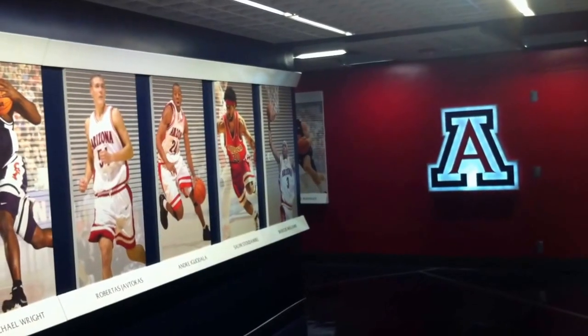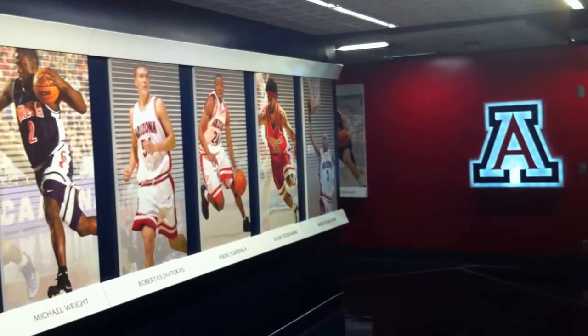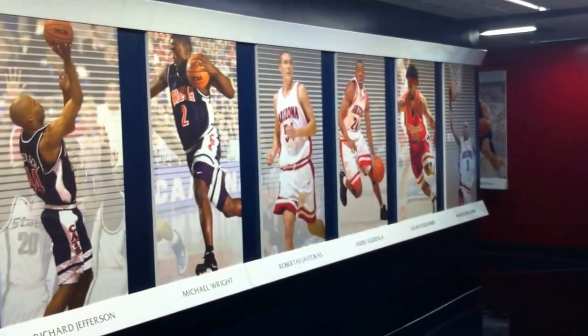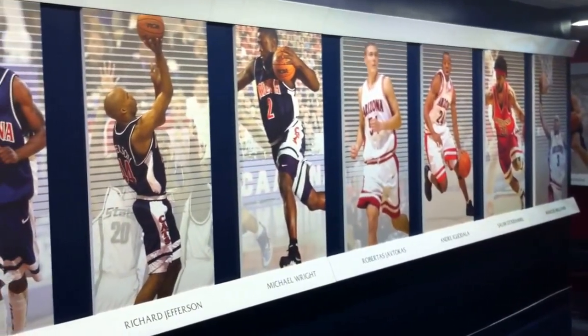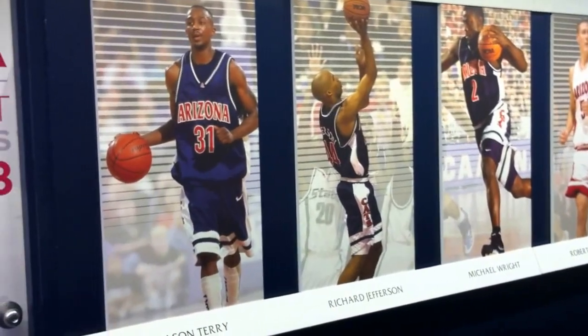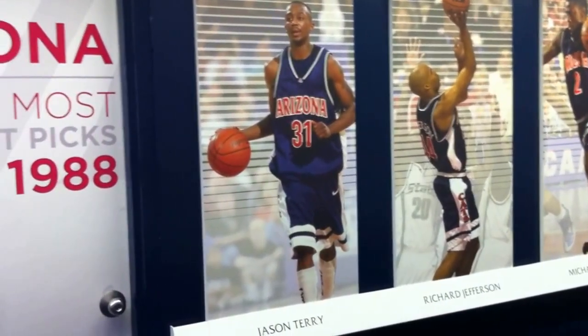This was part of the McHale renovation that we've been finishing up over the last year. If you take a look behind me, we'll kind of walk through. This hallway features every NBA draft pick from Arizona from 1988 and beyond, which is when they started to lower the draft rounds from about seven or eight down to three and then eventually to two.